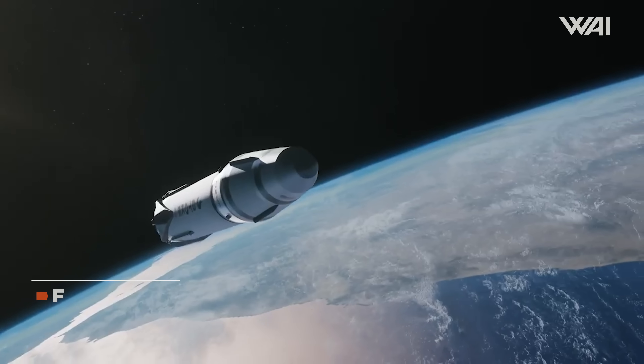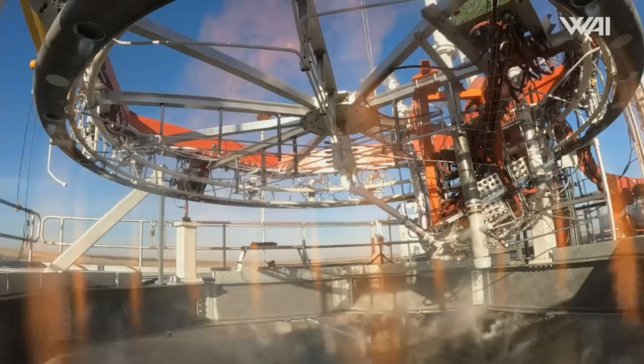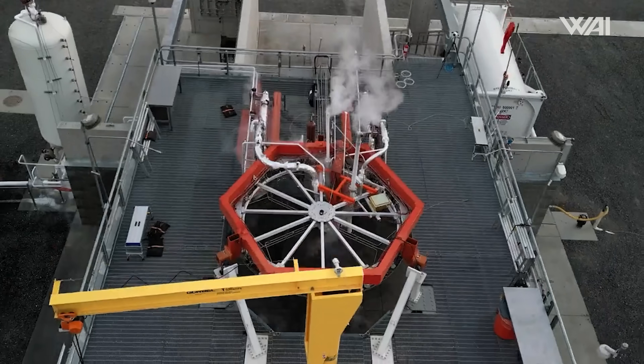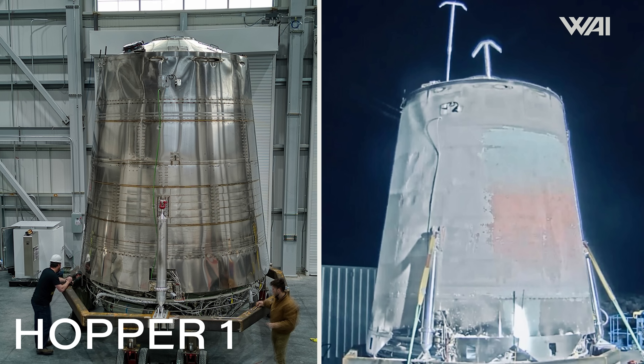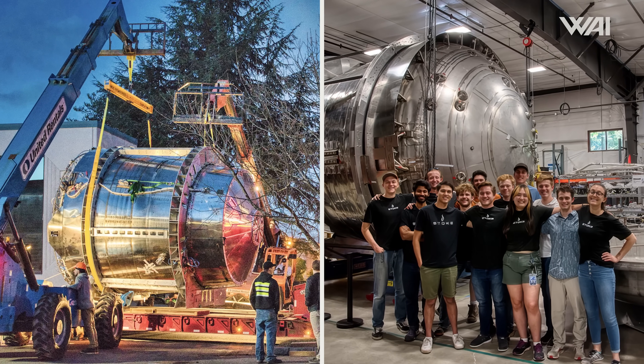We begin with one of my favorite new space companies, Stokespace. For quite some time now they've been developing a fully reusable rocket known as Nova, and their strategy is similar to SpaceX's approach with Starship — they've adopted the hardware-rich philosophy. Rather than dedicating decades to designing the perfect rocket, they focus on building and testing prototypes to gather valuable data, then iterating rapidly based on their findings. The journey began with a uniquely designed engine featuring 15 nozzles arranged in a ring, followed by Hopper 1, an upper stage prototype slated for the first hop test.